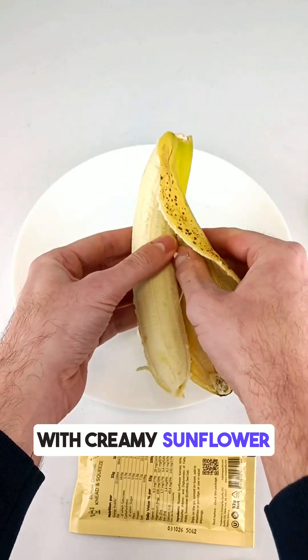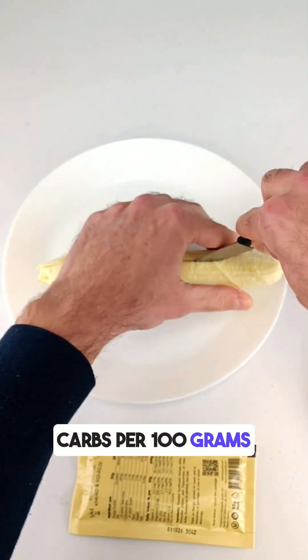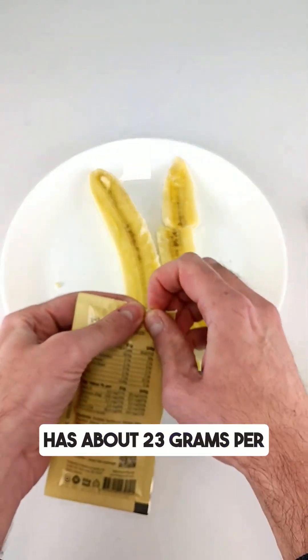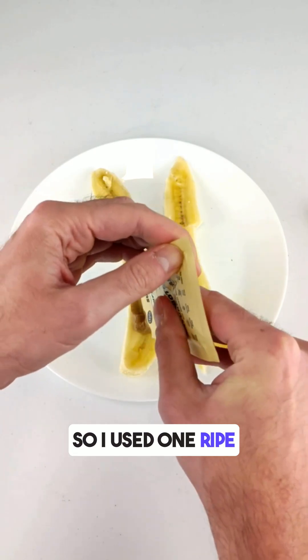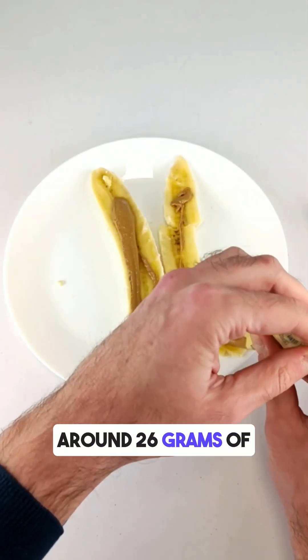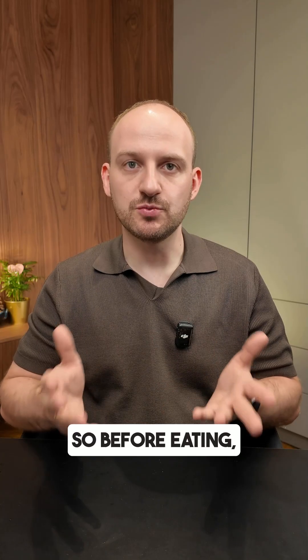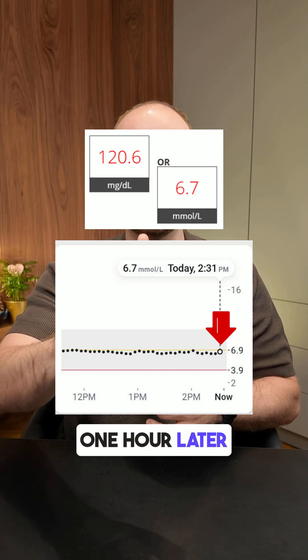Bananas have about 22 grams of carbs per 100 grams, and sunflower butter has about 3 grams per 100 grams. I used one ripe banana and 30 grams of sunflower butter, giving me around 26 grams of carbs in total. Before eating, my blood glucose was 6.7 millimoles.